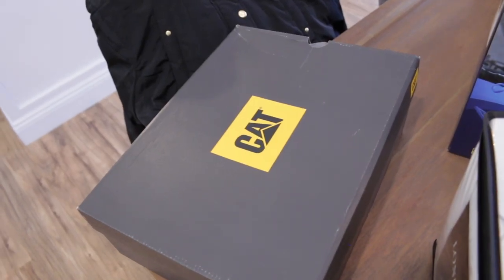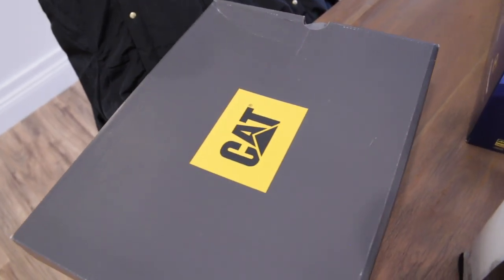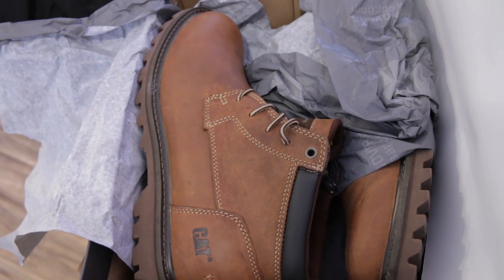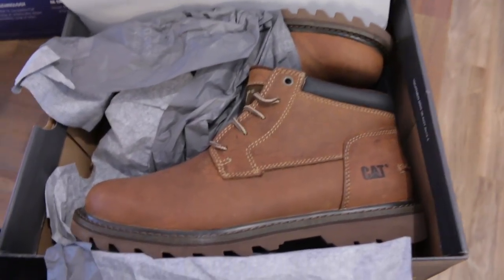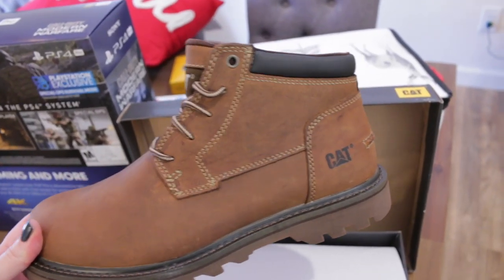Bill also ended up getting a couple of new pairs of boots. The other ones he is actually wearing, so I can't show you those. Every year Meijer on Thanksgiving has a sale on their shoes — buy one, get one for $1. So he picked out two different pairs of boots, each $100, and for $101 he got two nice pairs of boots. We both got really good deals on boots.